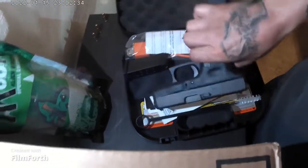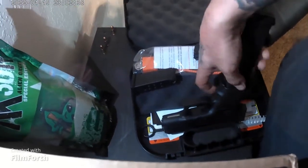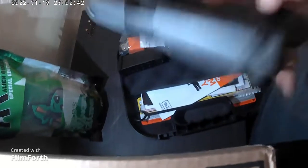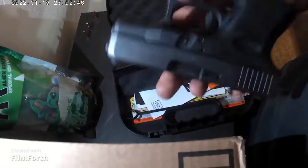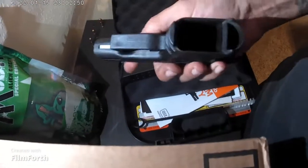I like it because it's really small, so it's really easy to conceal carry. I carry it in a holster I bought and I have no problems with it slipping out or anything. I really like it — the build quality is really good. It's a Glock, so it's built really well.